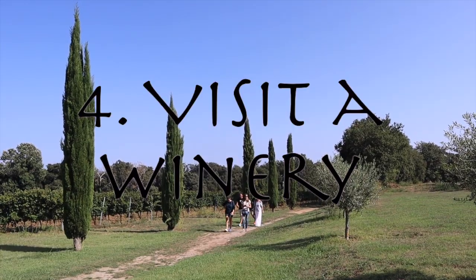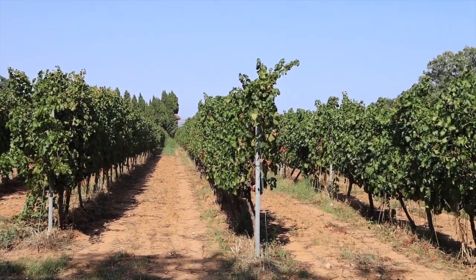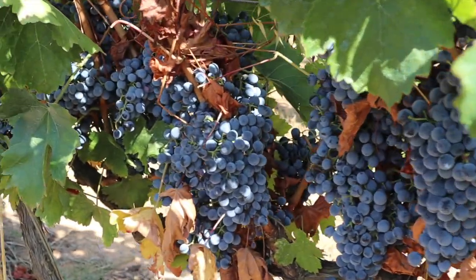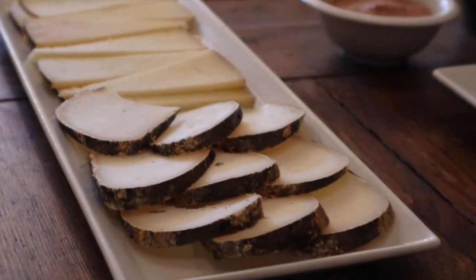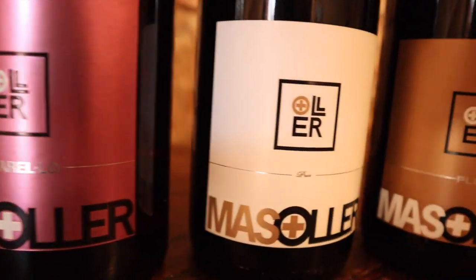You can't come to Spain without visiting a winery. While there are lots of larger, well-known wineries in the area, I recommend visiting one of the smaller boutique wineries. We visited Mas Oler and had a very friendly and enthusiastic guide. If you have a group of eight or more, they also do custom lunches, which include a delicious wine tasting of their three most popular wines.